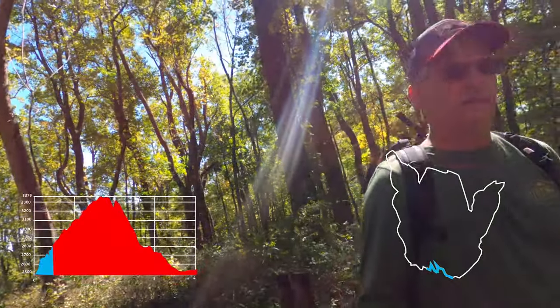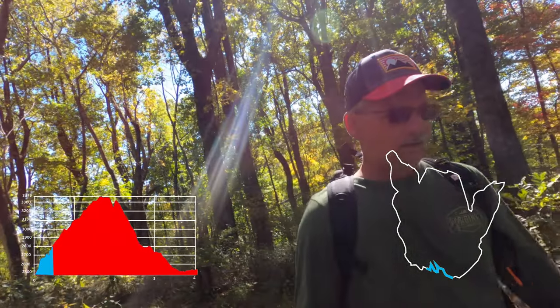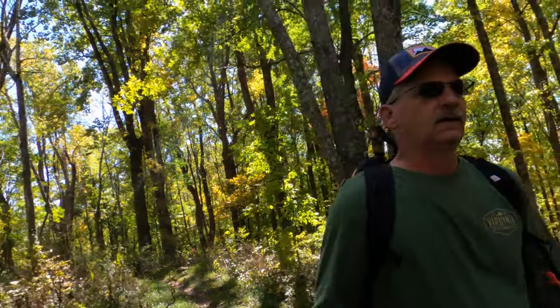Alright, we're about half a mile in. Takes off pretty quick from the little amphitheater. Not crazy. A few little switchbacks. All in all, not a bad hike so far.